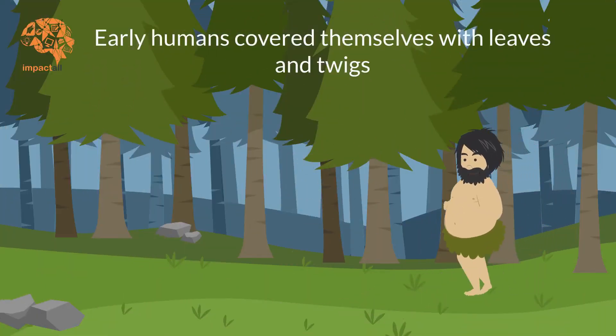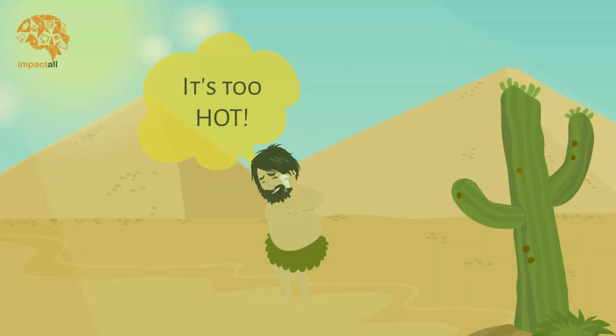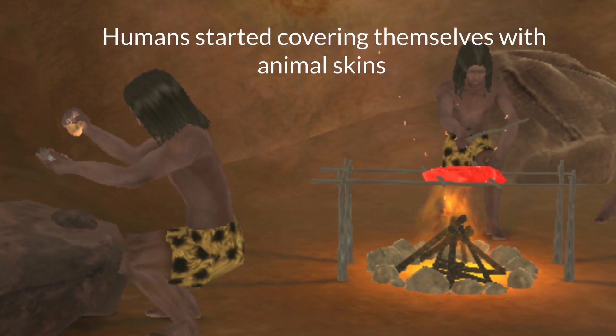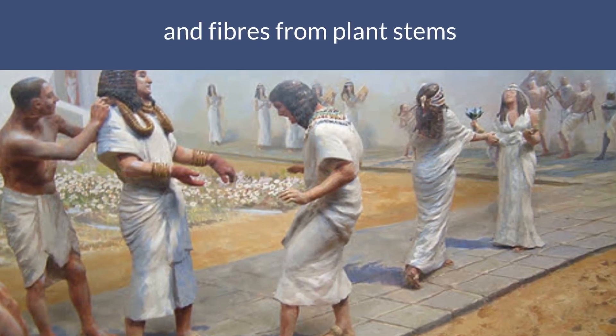Early humans covered themselves with leaves and twigs. Unlike animals, their skin was not strong enough to resist the variable temperatures in winter and summer. This is why they started covering themselves with animal skins and fibers from plant stems to survive the harsh summers and winters.